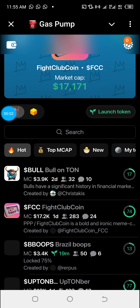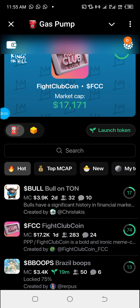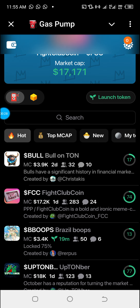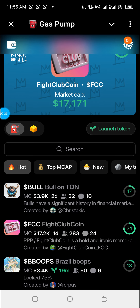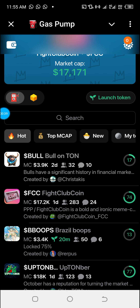Welcome to the crypto space. Welcome to Gas Pump, a legit mini app on Telegram through which you can actually create and launch your own token in less than three minutes with just about one TON maximum — and for almost free.